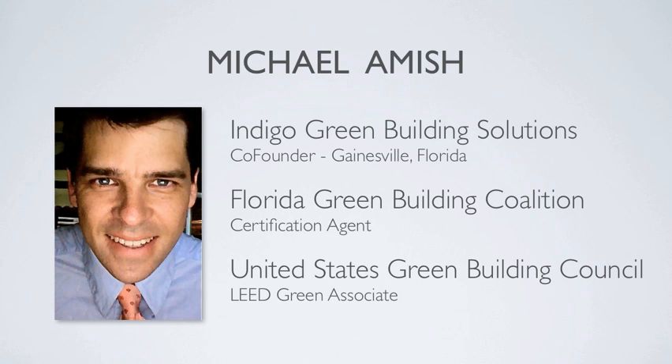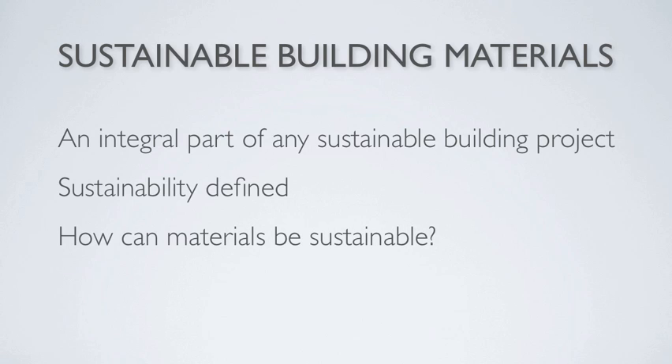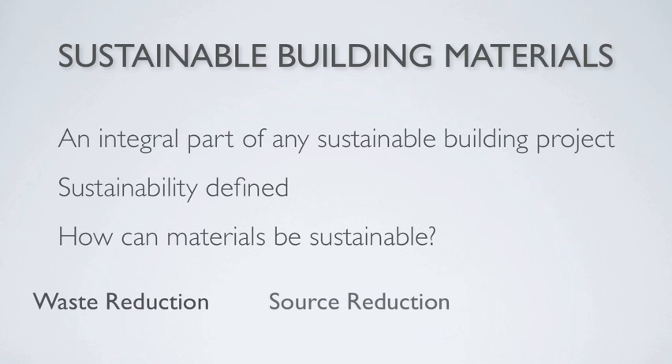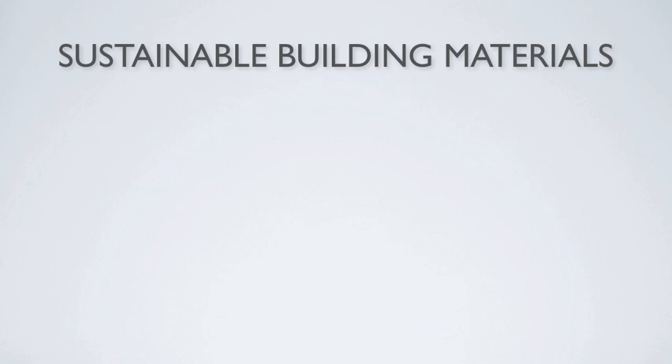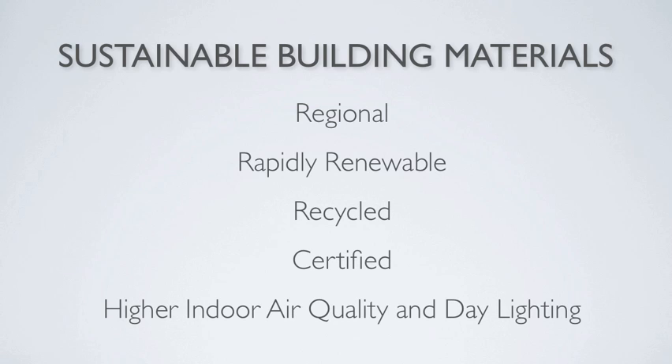In this first video segment we will talk about sustainable building materials and why they are an integral part of any sustainable building project. Here we will learn about sustainability and what it is, how materials can be sustainable in terms of waste reduction and source reduction, and certifications and standards that can assist you in finding truly sustainable materials. This segment will also touch on the major ways sustainable building materials can be regional, rapidly renewable, recycled, and certified, as well as how they can contribute to higher indoor air quality and daylighting.